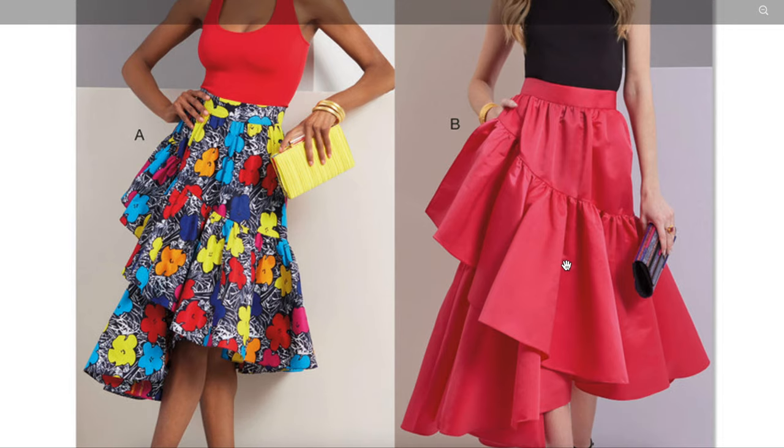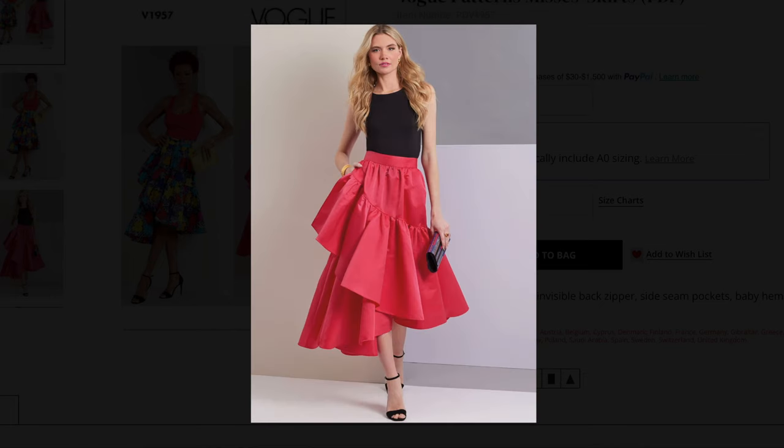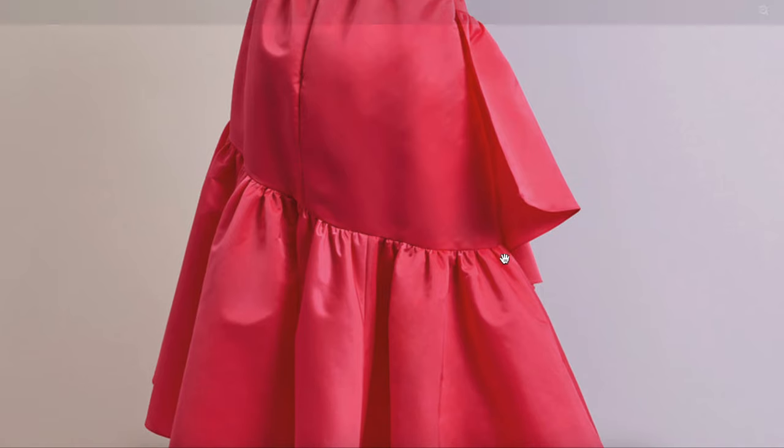We're going to be using taffeta fabric, which will give more volume. So it will look a little bit more like the Vogue version, which I really don't hate at all — look how cool she looks. The fitting on this one's not my favorite, but it comes down like this and then the ruffle goes out, so it's like double cupcakes — a tiered wedding cake effect.